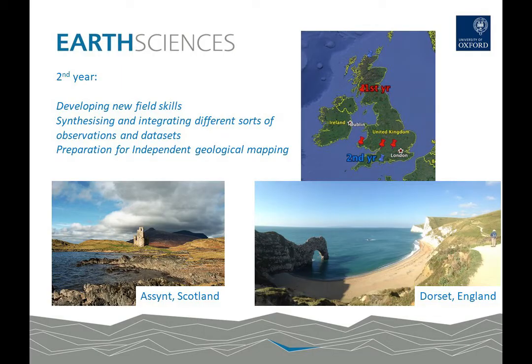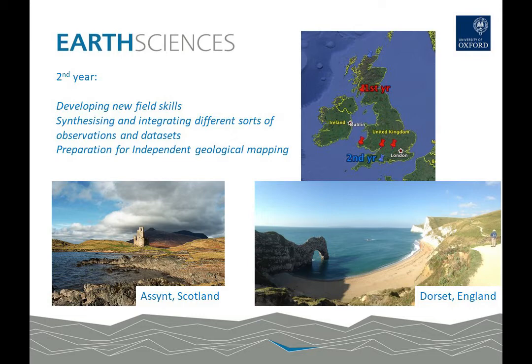In the field classes in the second year we continue the skills development that started in the first year. We also start to think about the geology of regions in a more complex way, bringing in different data sets and different site observations, and think about how to synthesise and integrate those into holistic interpretations. This is all preparation for the independent mapping project which takes place at the end of the second year.